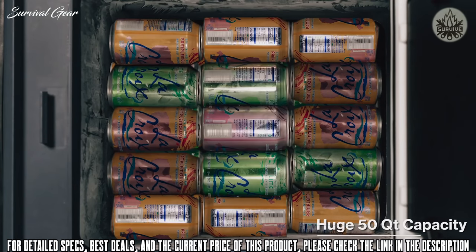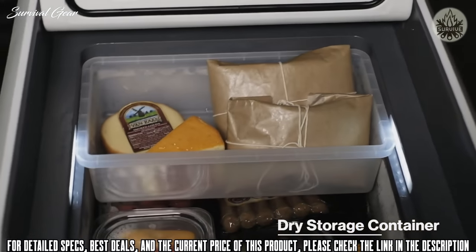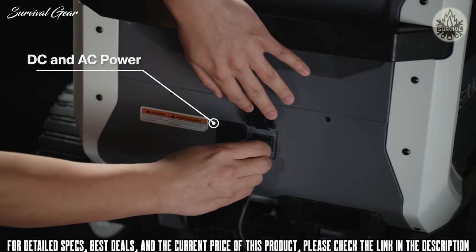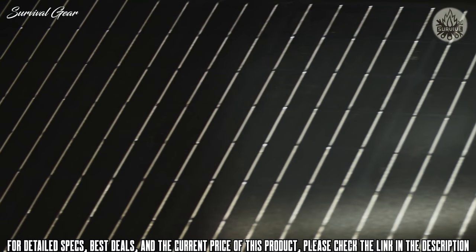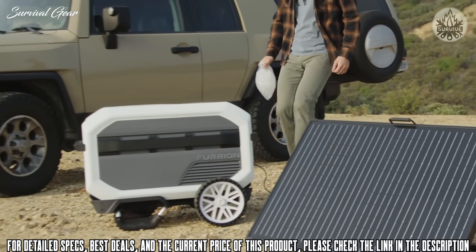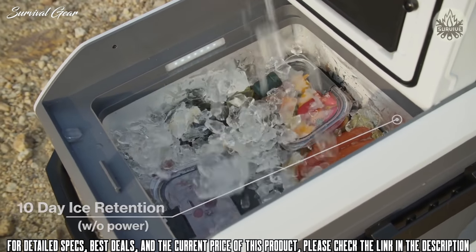Store up to 72 cans, or keep all your food stuff cold and organized with the dry storage container. Extend cool time by swapping batteries, plugging into a power system, or going solar. E-Rove is sun powered. And if you'd like to keep things even longer, E-Rove boasts best-in-class insulation that retains ice for 10 days power-free.